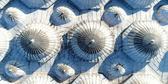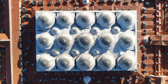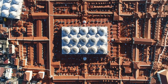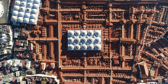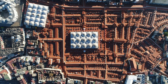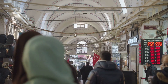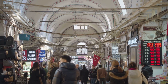Ready for something completely different? Let's head to the Grand Bazaar, one of the world's oldest and largest covered markets. Stepping inside feels like stepping into a different world — a world filled with colour, noise and excitement. The Grand Bazaar has been a central part of Istanbul's trade network since it was built in the 15th century. With over 4,000 shops spread across 60 streets, you could spend hours or even days wandering through the endless maze of stalls. Whether you're looking for traditional Turkish carpets, jewellery, ceramics or spices, you'll find it here. Bargaining is expected in the Grand Bazaar, so don't be afraid to haggle — it's all part of the experience.